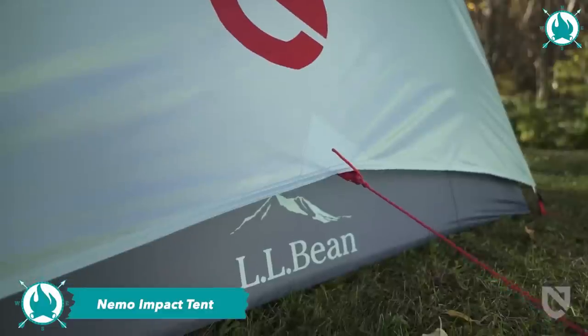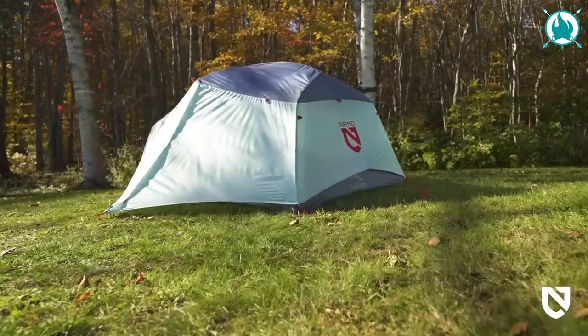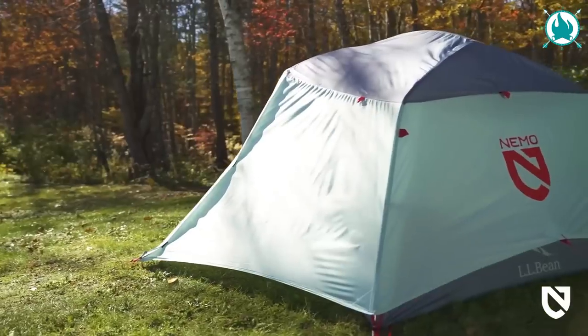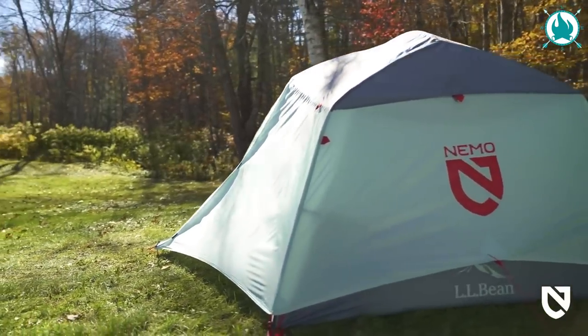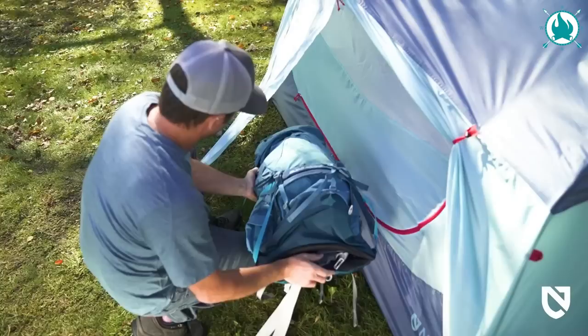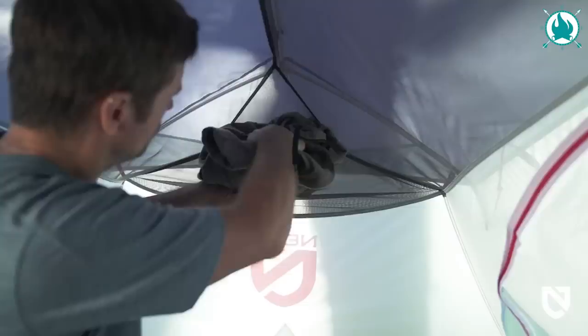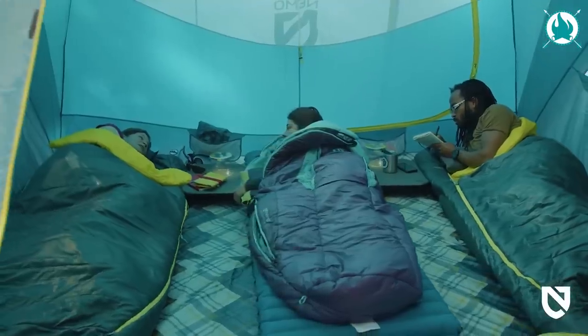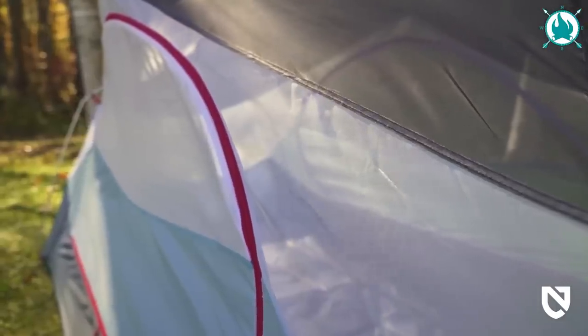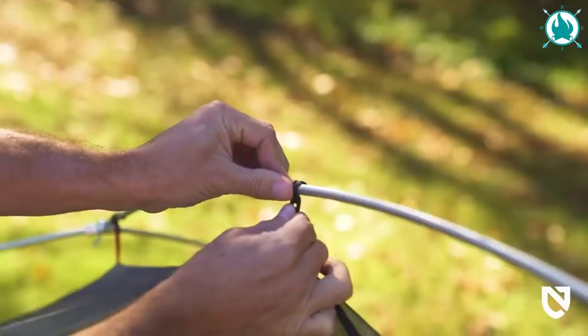The next on our list is your ticket to camping paradise with a side of style and smarts. This tent takes camping to a whole new level. With room to spare, thanks to its steep sidewalls and two vestibules for your gear, the Impact is versatile for both camping and backpacking escapades. Stay cool and breezy with strutted vents that bring in fresh air, and setup is a breeze with an intuitive design.